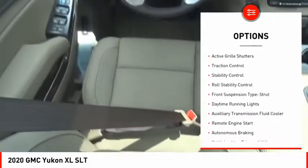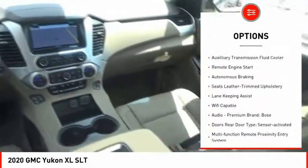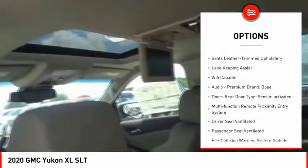Power windows with safety reverse. Roof rails. Active grille shutters. Traction control. Stability control. Roll stability control.